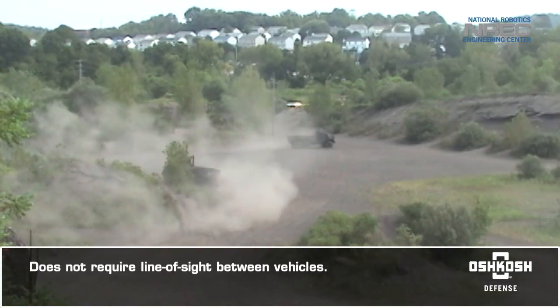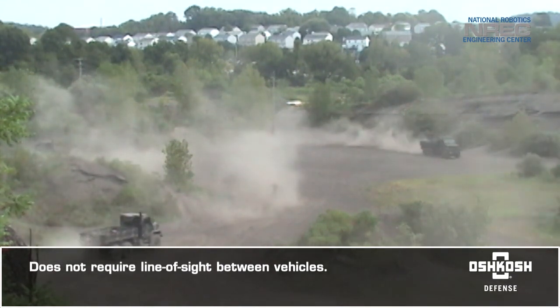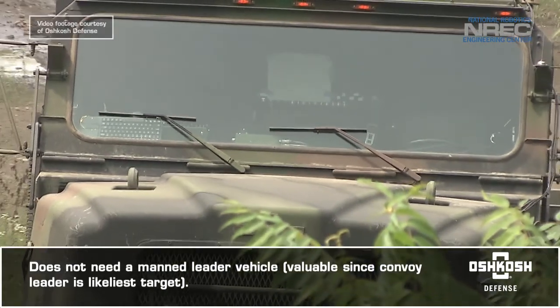It doesn't require line of sight between vehicles, which is hard to sustain in a combat environment. The system doesn't need a manned leader vehicle, which is valuable since the convoy leader is most vulnerable to attack.